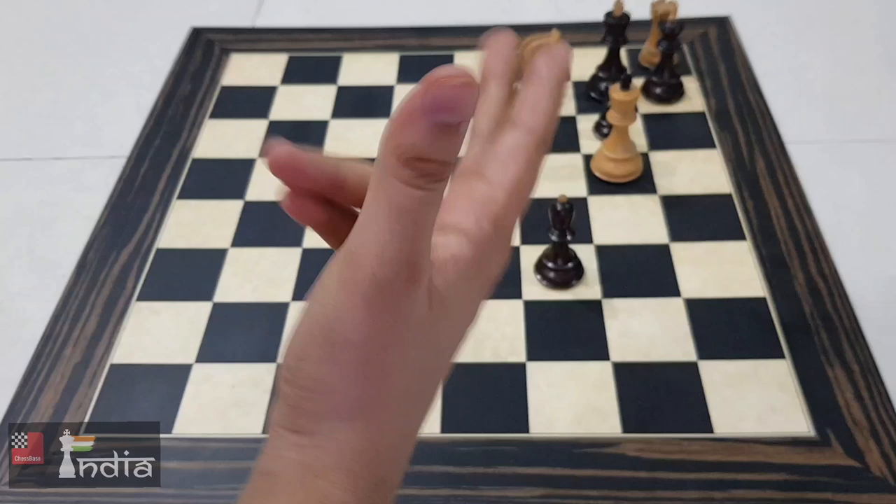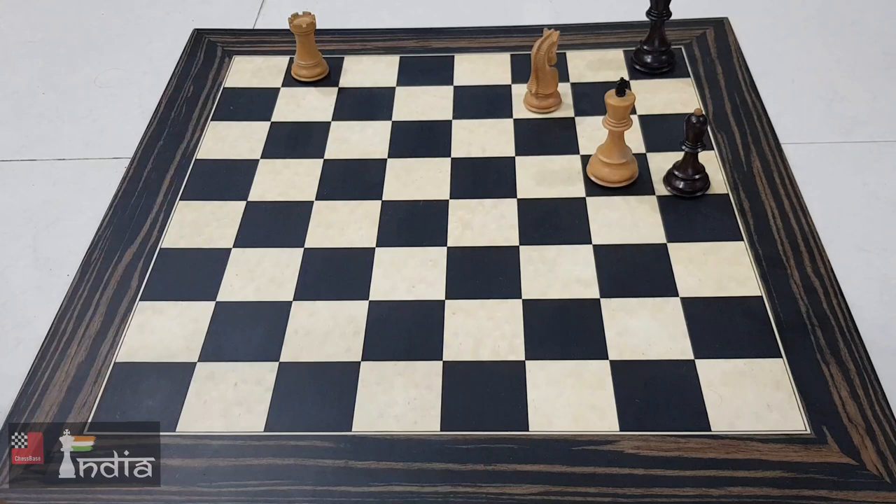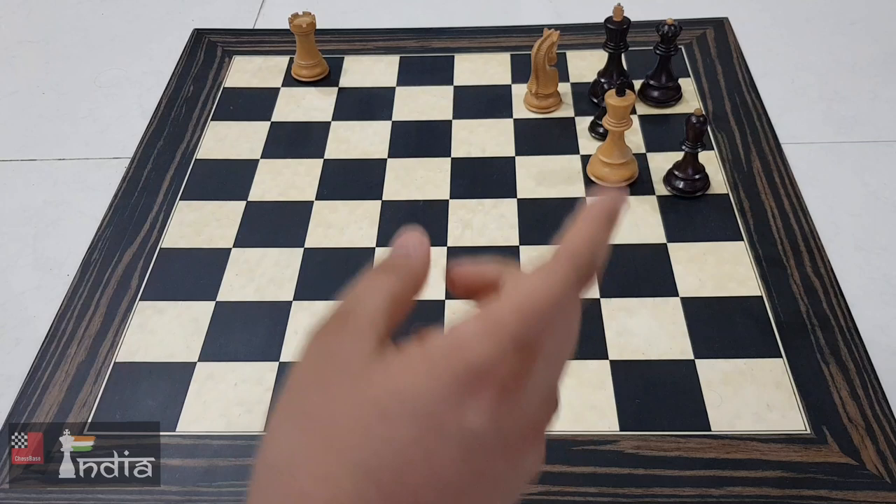You must take the queen, knight takes, king takes, and after king g6, I got what I wanted. So that's the reason why the question comes: how to make the waiting move? What is the waiting move that will give us the draw?